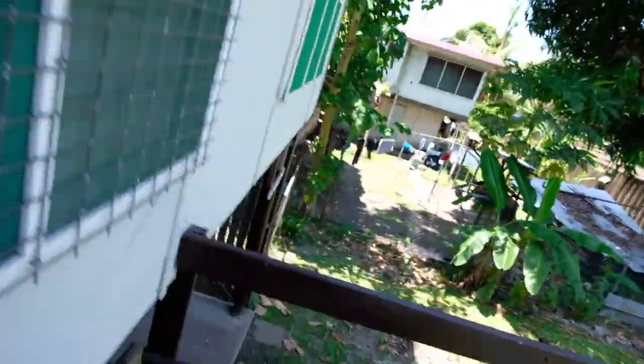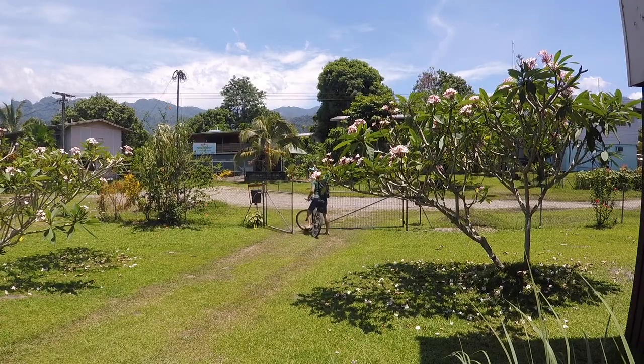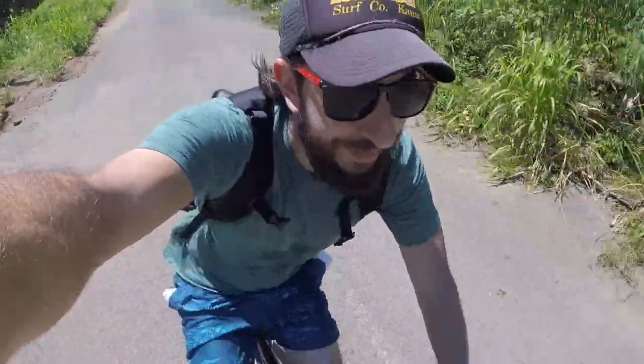Hey, it's Adam here from Travel Inspired. In this video I'm going to be looking at the Icebreaker Merino Cool Light shirt and putting it through its trials here in Papua New Guinea. Let's see how it lives up.